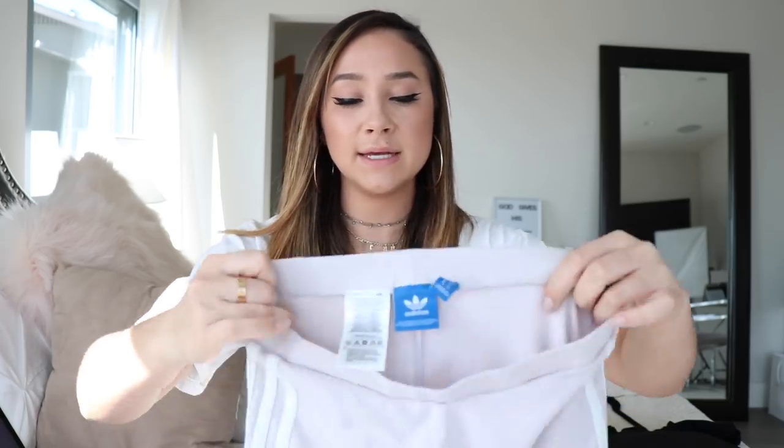The next thing I'm gonna be selling are these Adidas leggings that I got at PacSun a while ago. They're a size small — a very very light pinky-purple color. They're super cute, but I just don't find myself wearing them that often because I love wearing dark colors. I should expand on that but I don't. So yeah, I'm selling these Adidas leggings — super cute and really soft.